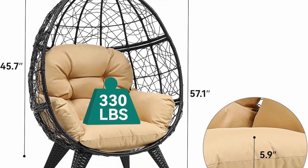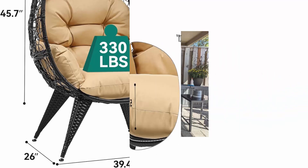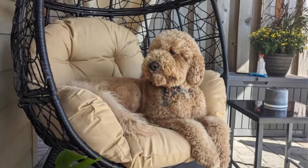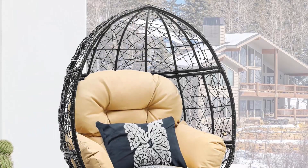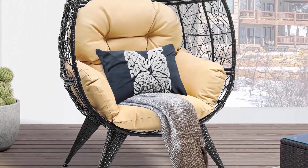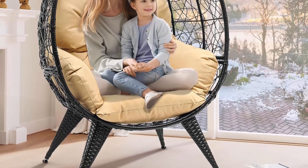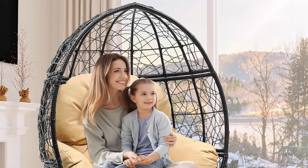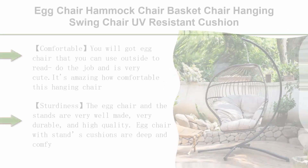The egg chair basket measures 46"×40"×26" and features one-piece PP cotton padded upholstery up to 6" thick, wrapped in waterproof and fade-resistant polyester fabric for soft, comfortable relaxation. The lounger is made of sprayed iron pipe and rattan winding to prevent rusting and coating wear. The four support feet have adjustable foot pads, and the three-piece design can be installed by one adult in about 30 minutes.